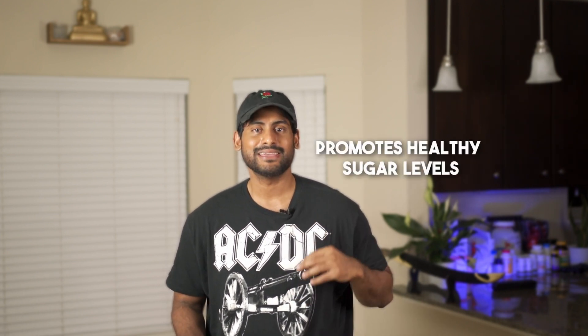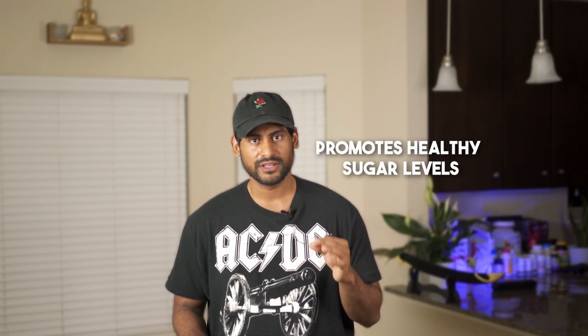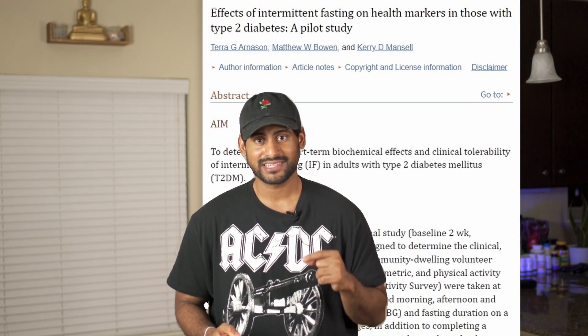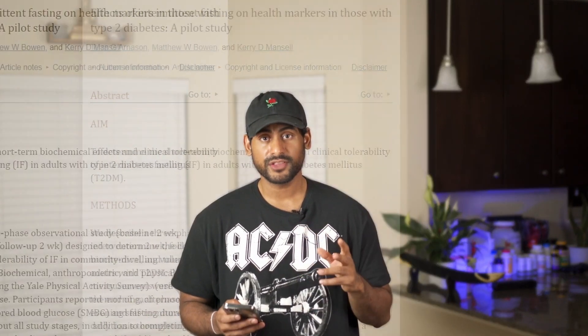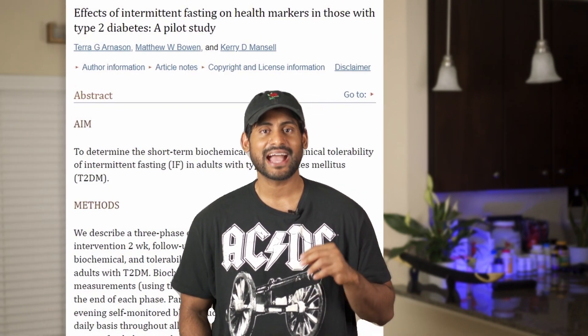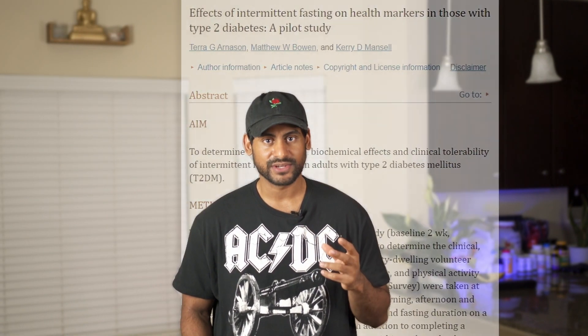Now let's get into the benefits of fasting. Benefit number one is it promotes healthy sugar levels in the body by reducing insulin resistance. A study showed that intermittent fasting drastically reduced sugar levels in participants. A 2014 review also showed that intermittent fasting was just as effective as restricting calories — which overall will help prevent things like diabetes and benefit your long-term health.